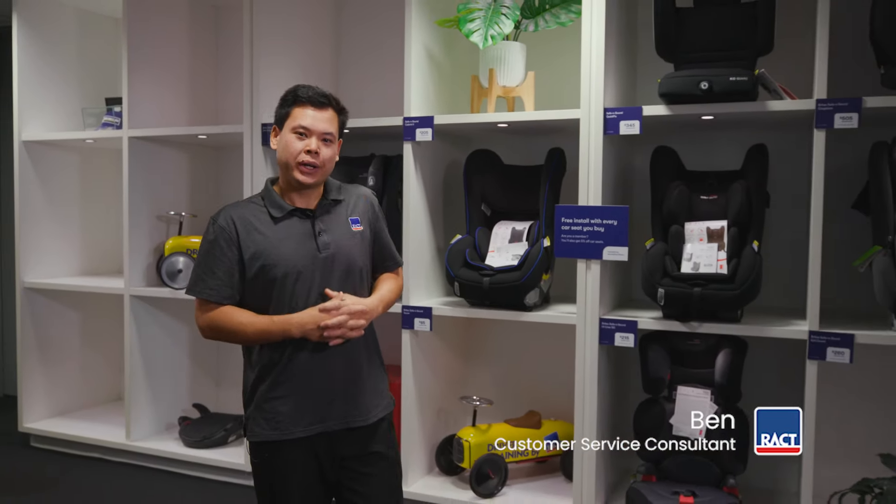Hi, it's Ben from RACT. Today we're going to have a quick look at car seats. The right car seat that is properly installed can reduce the risk of death or serious injury in a crash by up to 70%.